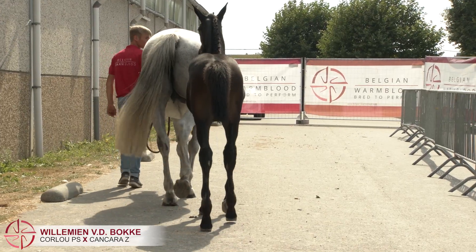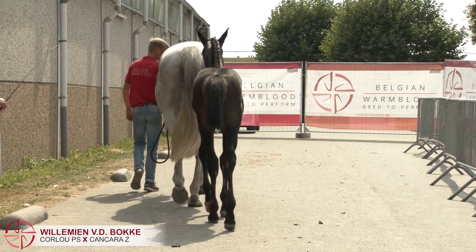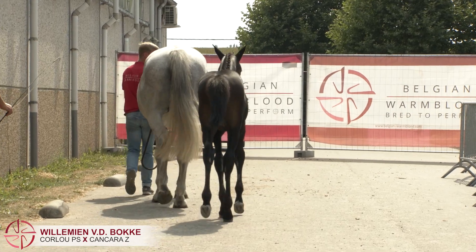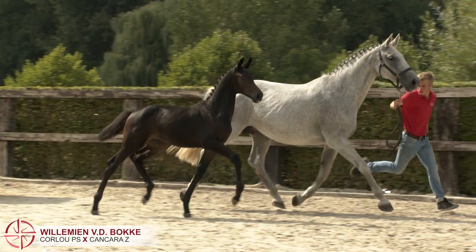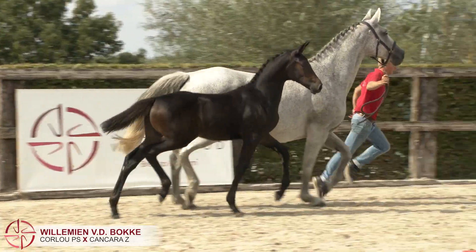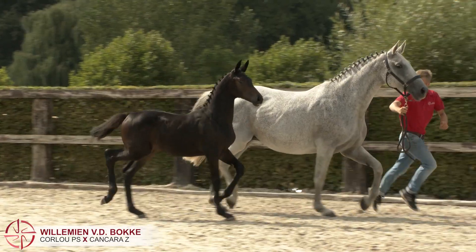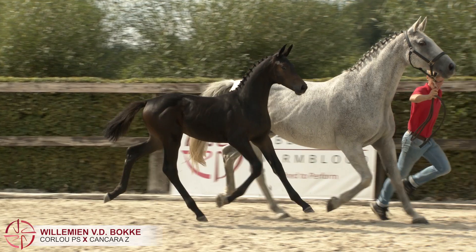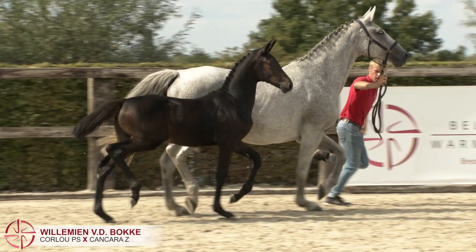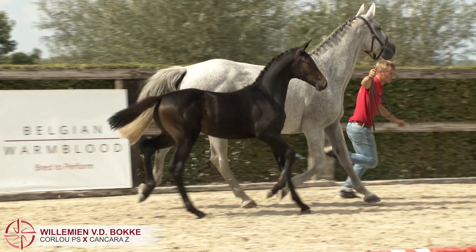Willemien is a chic type with a lot of appearance. She's a longline filly with a very good trot and canter. Willemien van der Bocke was in the spotlight during the national championship BWP Elite Falls and achieved the following scores: 32 out of 40 for type and correctness, 30 out of 40 for her movements, and 16 out of 20 for her appearance, together accounting for 82%.